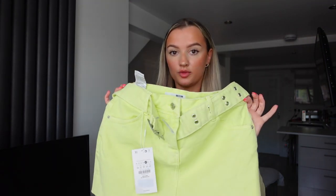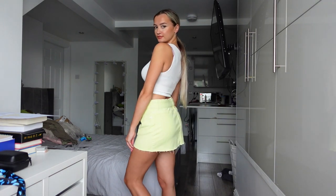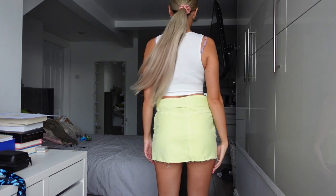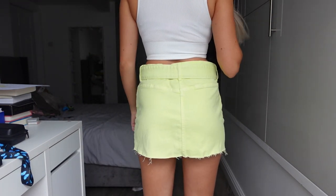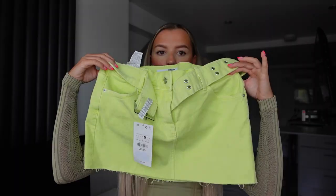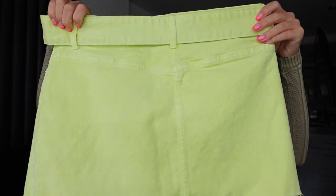When I saw the lime one on the website I was most excited for it, but when I tried it on I wasn't too keen. I feel like because it's quite a bright lime color it'll just look a lot better with a tan. I'm going to Ibiza on Friday so I feel like this would look so nice on holiday. If it had been full price I probably would have sent it back, but because it was literally £12.99 and I'm going away, I'll keep it. It's got the belt and front pockets — no back pockets though.